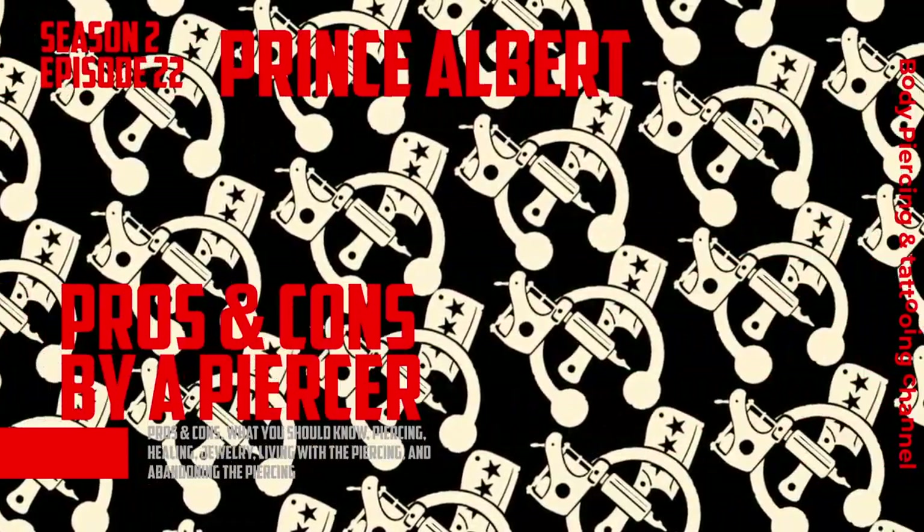What we're going to talk about today is a Prince Albert piercing — it is a male genital piercing. If you have no interest in hearing about male genitals, are easily offended, not of appropriate age, or just not interested in this procedure, please find something else to watch. There are plenty of videos on this channel that have nothing to do with male genitalia.